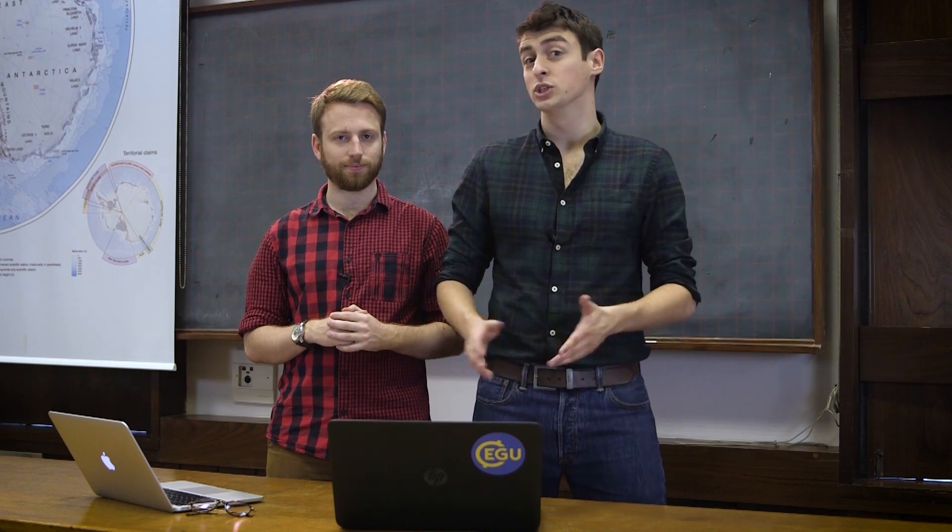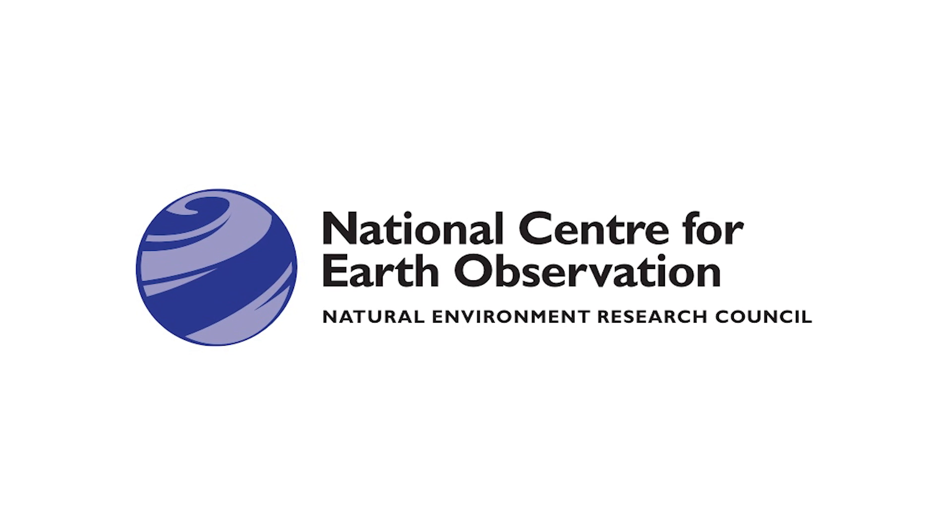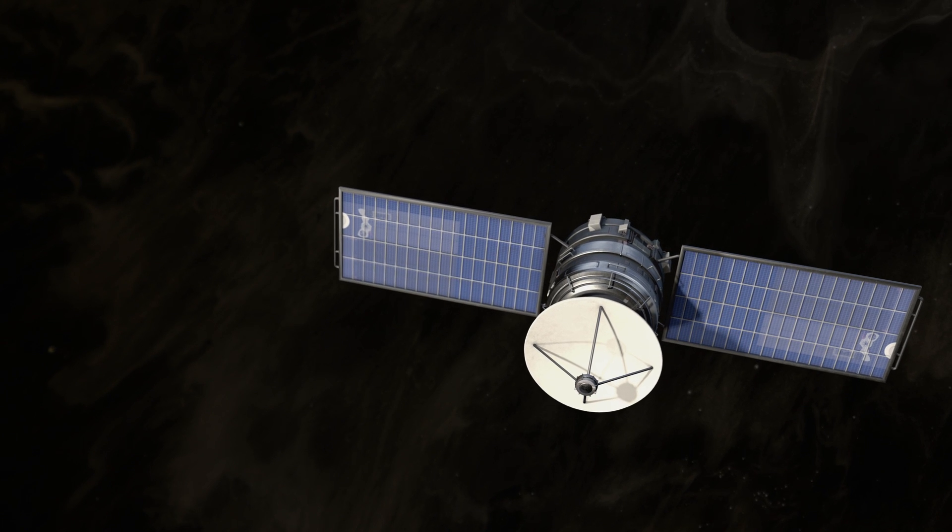This is Dr Tom Dowling. Long-term viewers of the channel may recognise him from the Crash Course Cryosphere that we made together here. These days he's a scientist at the National Centre for Earth Observation, using a technique called remote sensing.